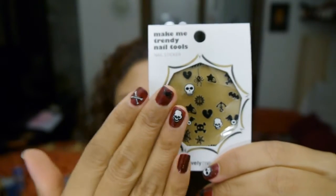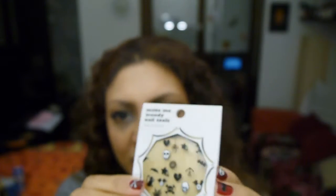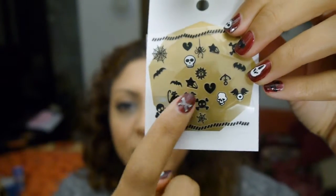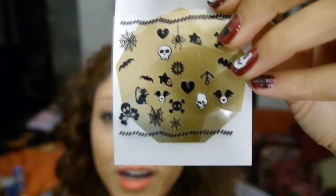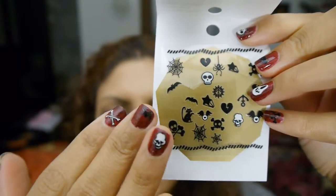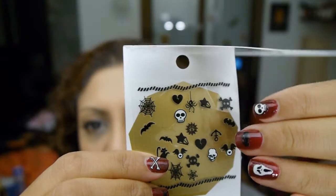Another nail item I got were these nail sticker sheets. They're really cool and I thought they would be great for Halloween — I already put them on yesterday, so some are missing. I think the black ones would look really cool on pink or hot pink — kind of punk rock hot pink and black. The other ones look good on darker colors, but you can experiment. For Halloween I chose this blood red nail polish I'm wearing now, which is from Misha.